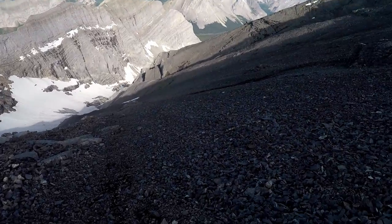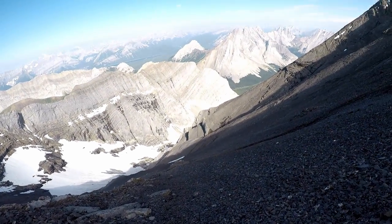Right before you get back to the pinnacles, you should cut off on a trail skier's right unless you want to go back across them.